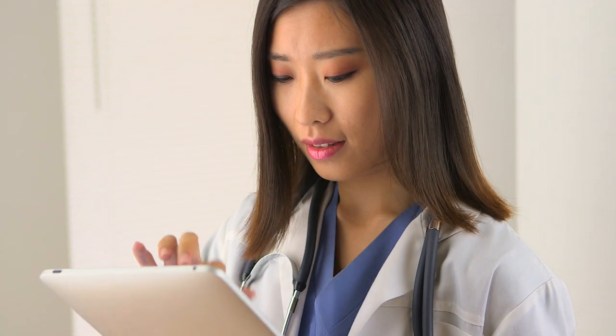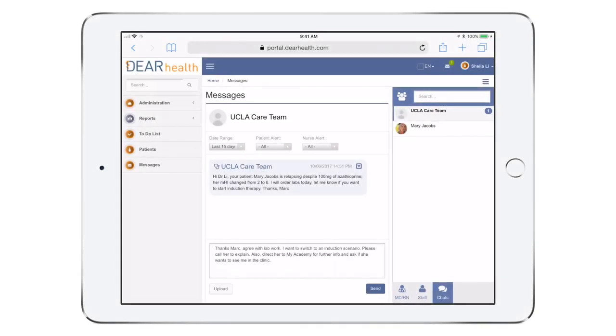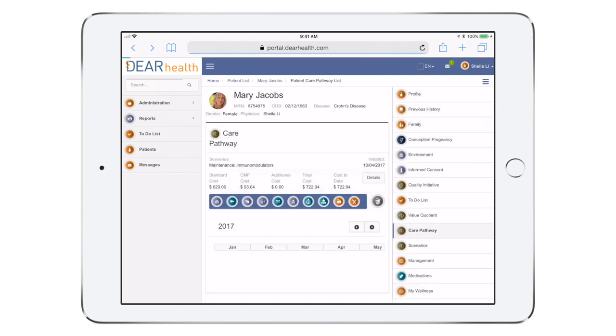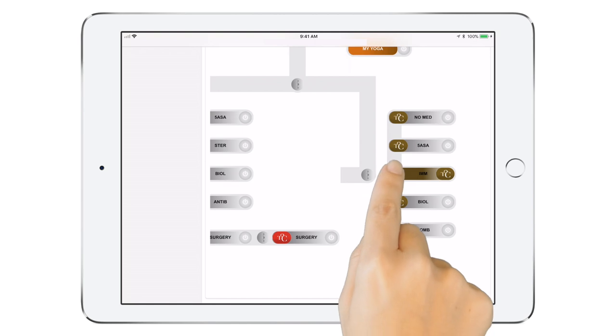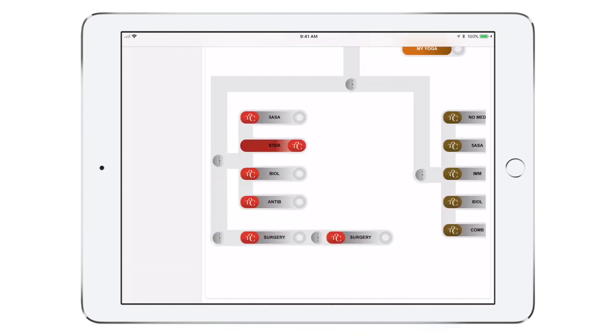Dr. Lee notices a new message on her tablet and reviews Mary's care pathway, her medications, and her latest test results, and sends an order back to Mark. Dr. Lee can quickly change Mary's treatment plan with just a few taps. She selects a new treatment scenario, and a new personalized care pathway is generated instantly. This makes responding to symptoms easier and significantly decreases provider workload.